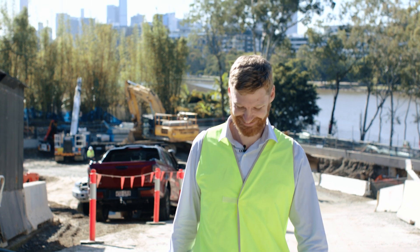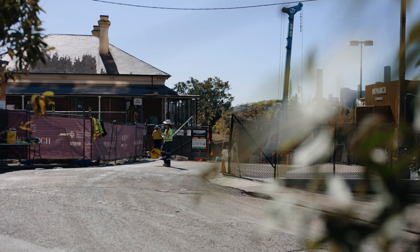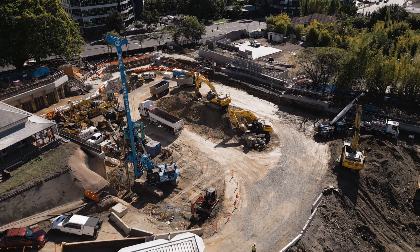My name's Ashley Palmer and I'm a Structure Design Manager at Hutchinson Builders. We build everything from the smallest residential building all the way up to the largest skyscrapers. We're at one of our new sites at the moment, which is 600 Coro Drive, or Monarch as it's known. It's two 15-storey premium level apartments.